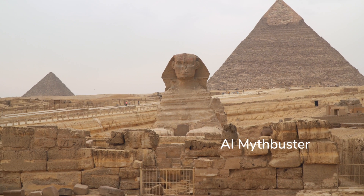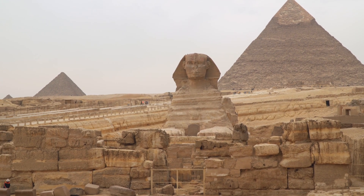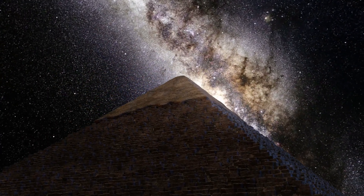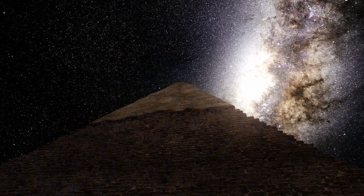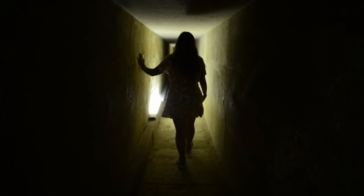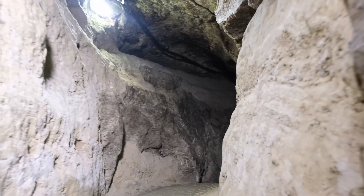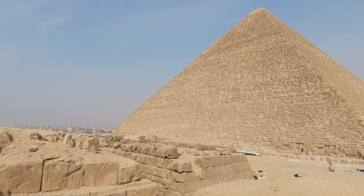With all this talk about technology revealing pyramid secrets, some people ask: were they designed by aliens? Here's what the evidence actually shows. We have copper chisels with wear patterns matching the stone. We have quarry inscriptions naming work crews. We have architectural plans on papyrus. We have the tombs of the architects—Hemiunu designed the Great Pyramid; his title was overseer of all construction projects. The pyramids weren't built by alien intelligence. They were built by human intelligence, which 4,000 years ago was already pretty impressive.